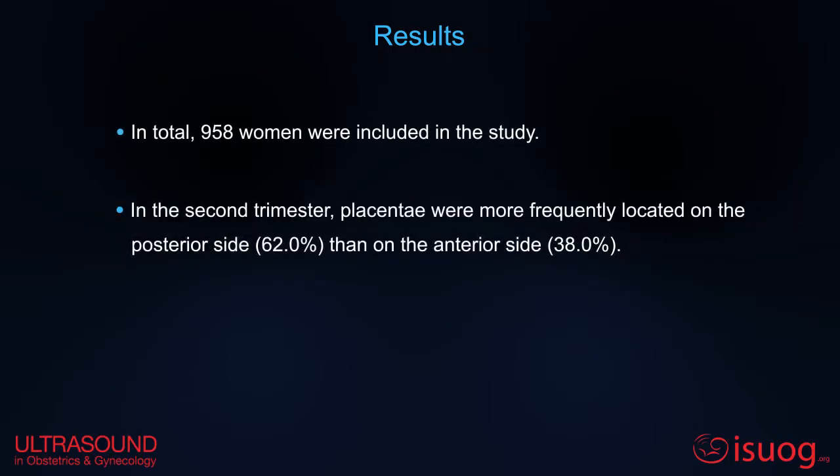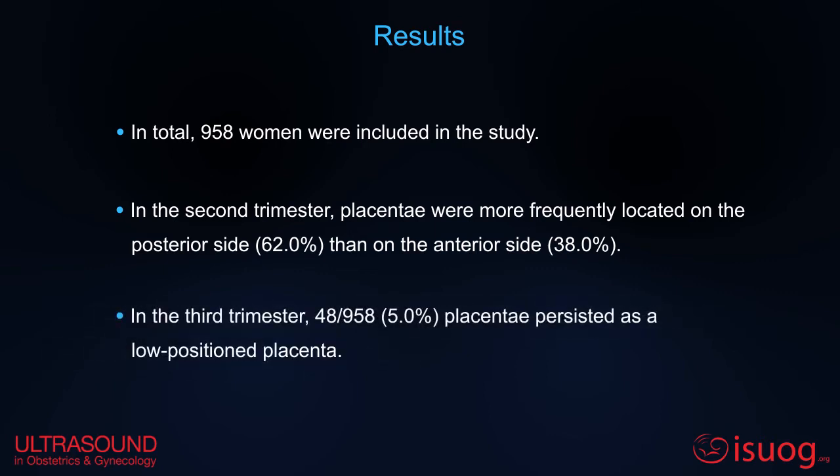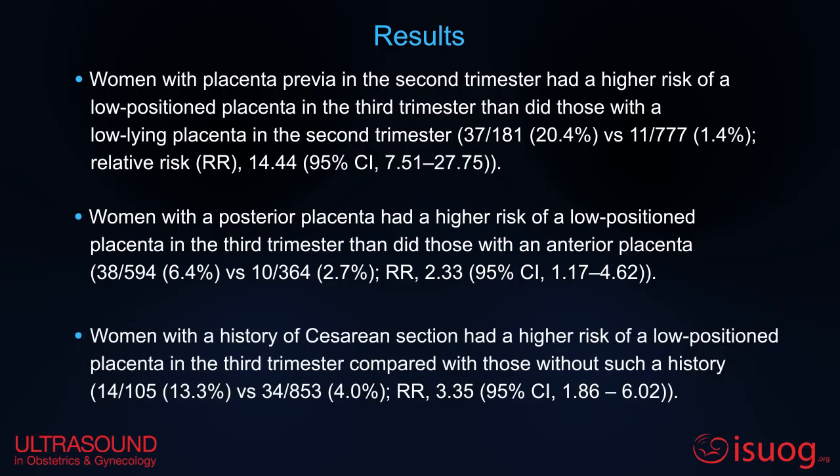In the second trimester, placentae were more frequently located on the posterior side. Only 5% of placentae persisted as a low-position placenta. Women with placenta previa in the second trimester had a greater risk of a low-position placenta in the third trimester than did those with a low-lying placenta. Women with a posterior placenta and those with a history of cesarean section also had a higher risk of low-position placenta in the third trimester.